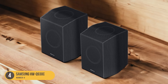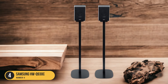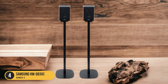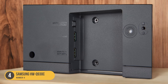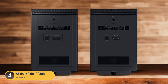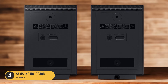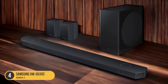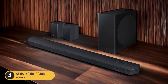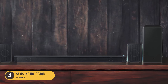The HWQ-930C is equipped with room correction technology, ensuring optimal sound quality in any space. This feature automatically analyzes the acoustics of your room and adjusts the audio settings accordingly, delivering a more immersive listening experience. In terms of audio format support, the HWQ-930C is compatible with both Dolby Atmos and Dolby Digital, allowing you to enjoy realistic and immersive sound. Whether you're watching movies, playing video games, or listening to music, this soundbar delivers clear and detailed audio with its 3.1.2 channel configuration.